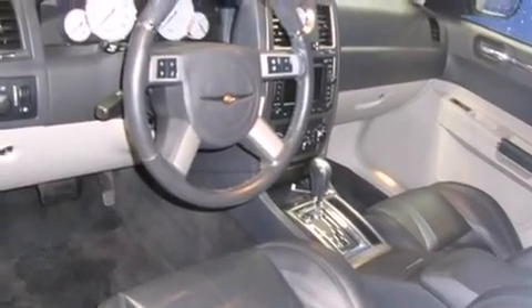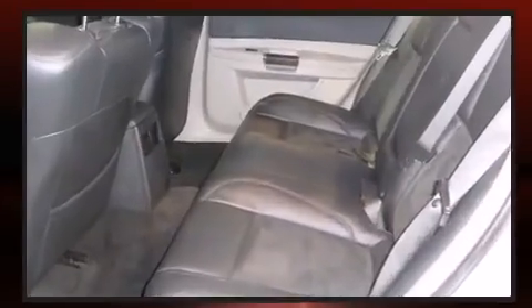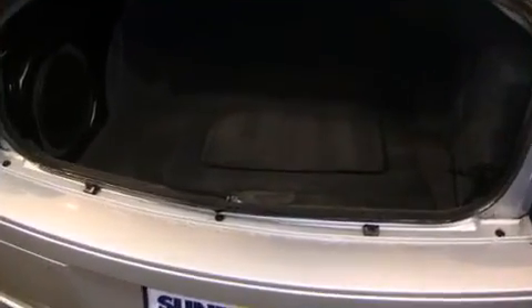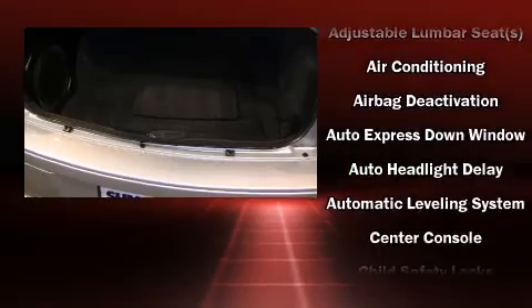Features such as automatic climate control and leather upholstery prove that economical transportation does not need to be sparsely equipped. State-of-the-art amenities such as steering wheel memory and pedal memory yield a more personal driving experience.